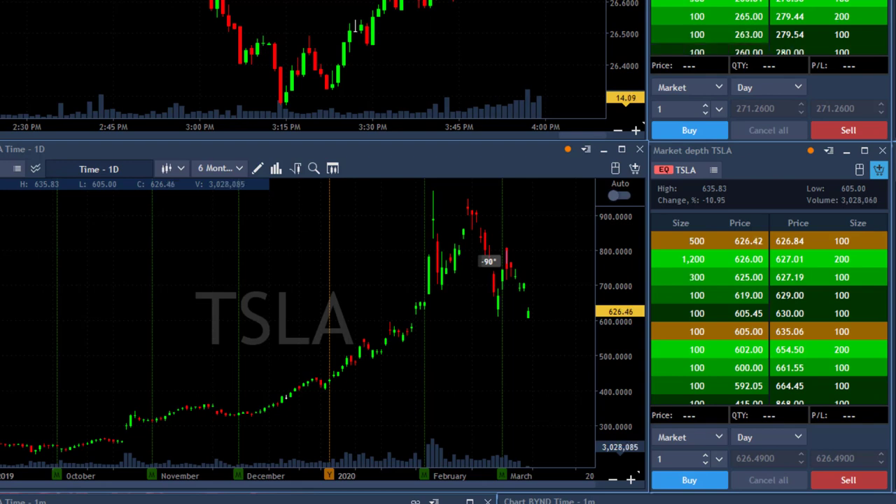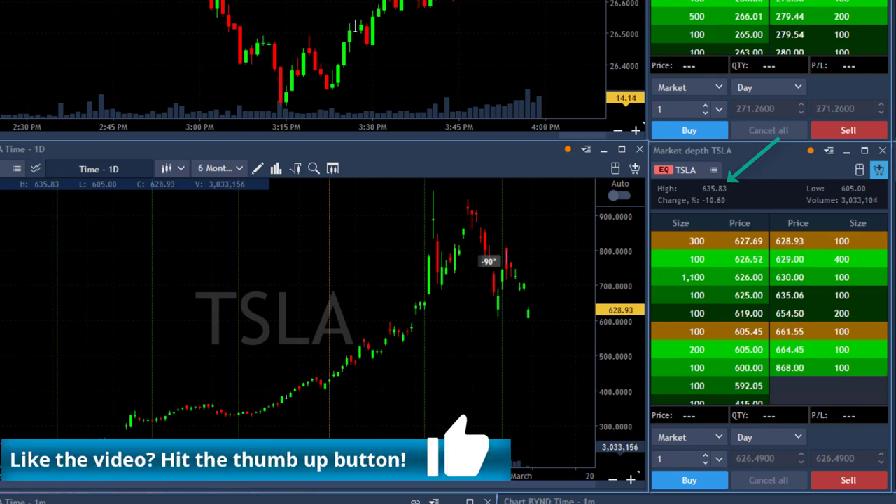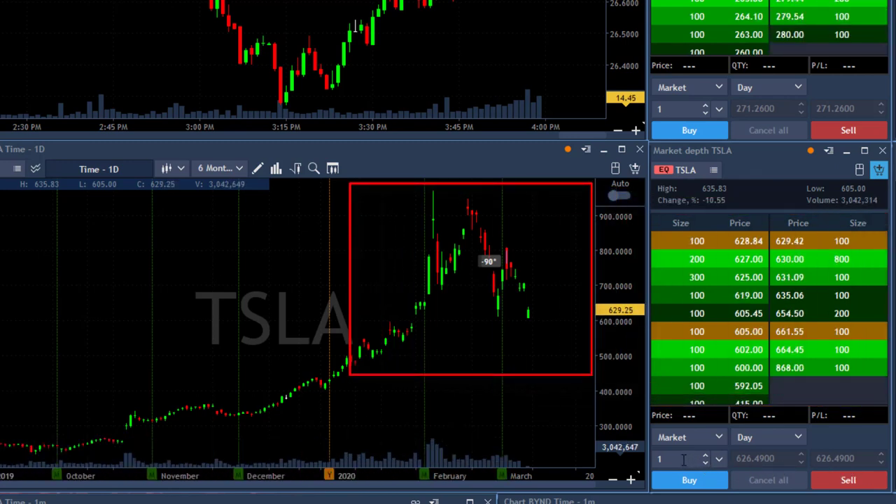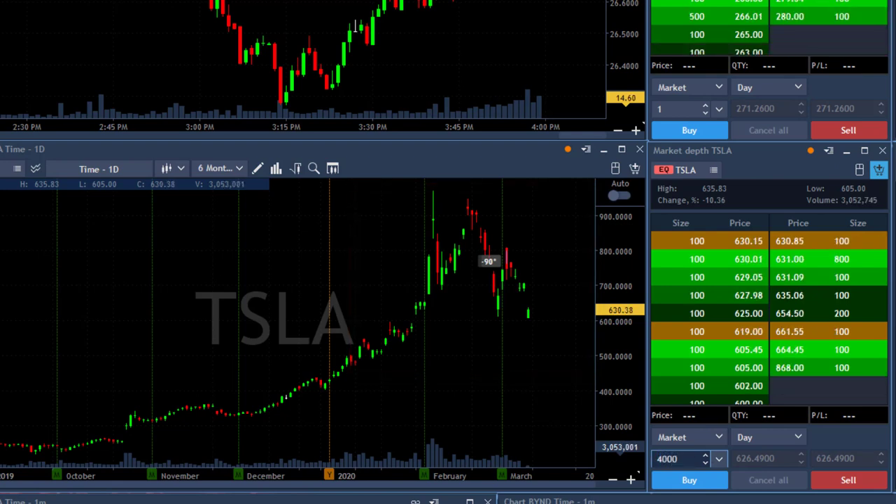You can already see here that the high of Tesla is 635.83. I don't have any other data — just the level one data over here and the level two data over there, and the daily chart of Tesla. I'm going to try and buy Tesla somewhere before it moves over the highs — I guess over 632 — expecting it, once it moves over 632, to move over the highs too.